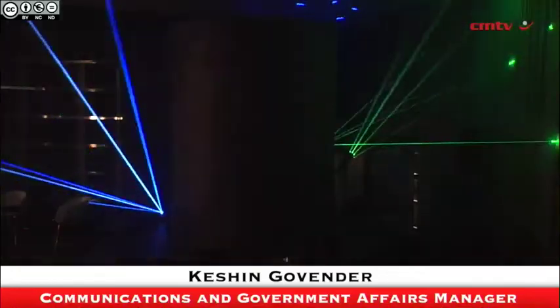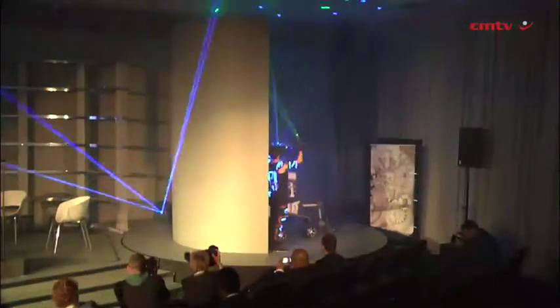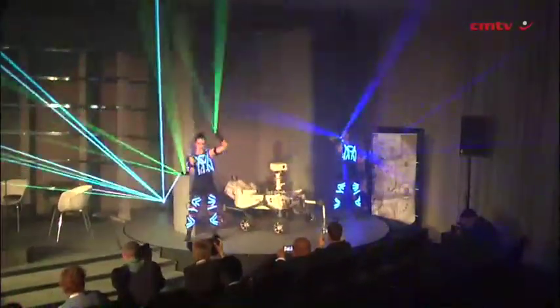What you see behind me is an example of what happens when you merge the real and virtual worlds. Siemens engineers together with NASA engineers designed and built the Mars Curiosity rover in the virtual world before it was put into prototype and launched to Mars.